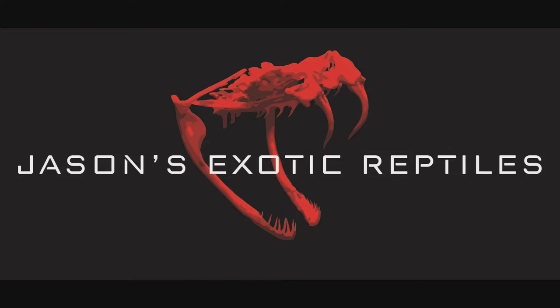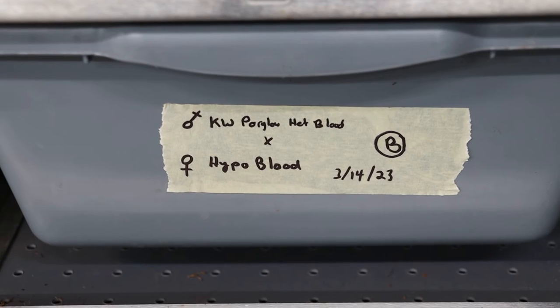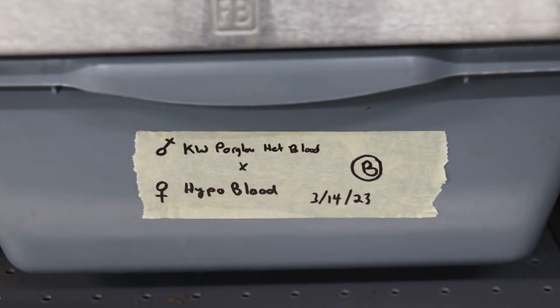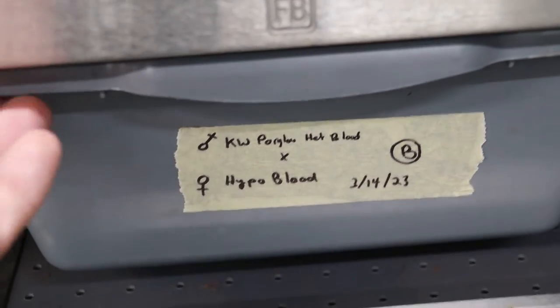They just shed out and I thought it was a good time to give you an update. I want to take the babies, turn this camera around, show you off what we're looking at, show you some of the Key West, that mystery anery boa. Here we are — this is the male Key West Paraglow 100% het blood, also het anery, bred to a female hypo blood. These were born on 3/14, today is 3/25, and this is litter B.